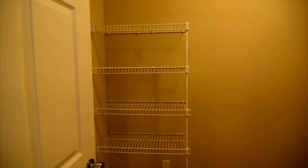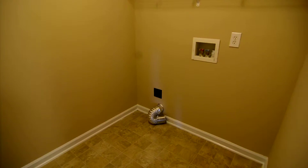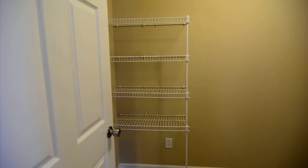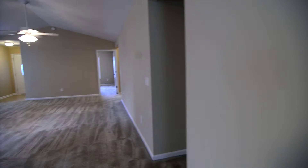You have a large pantry and laundry room off the kitchen, with full-size washer and dryer connections. You can use that for extra laundry storage or possibly kitchen storage.